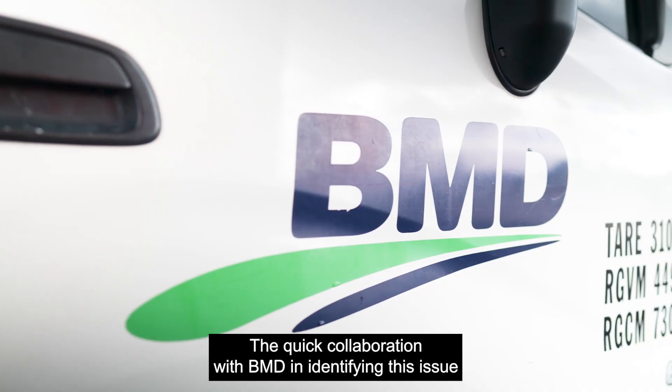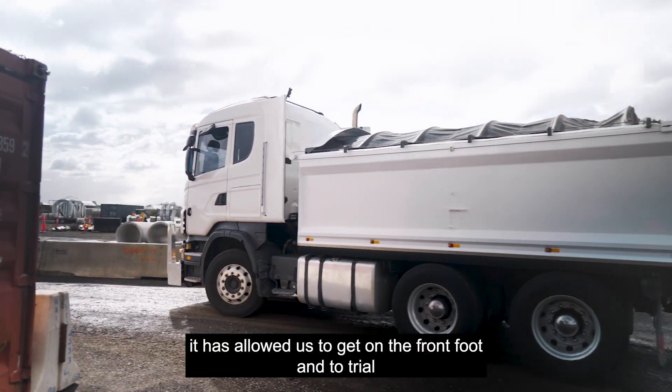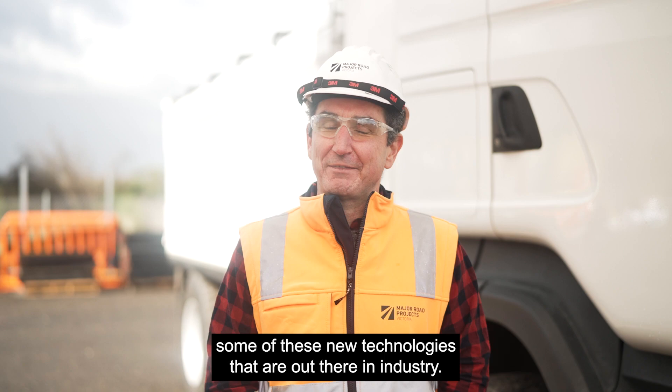The quick collaboration with BMD in identifying this issue and the risks associated with it has allowed us to get on the front foot and to trial some of these new technologies that are out there in industry.